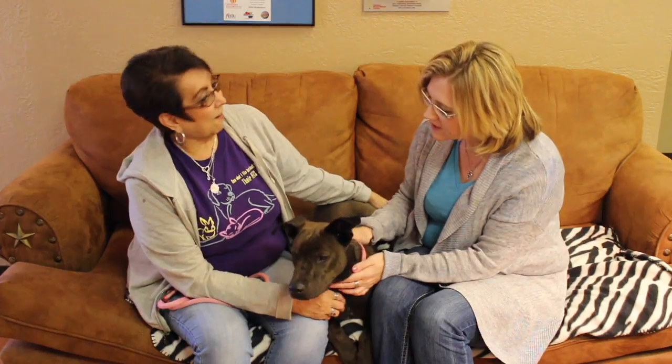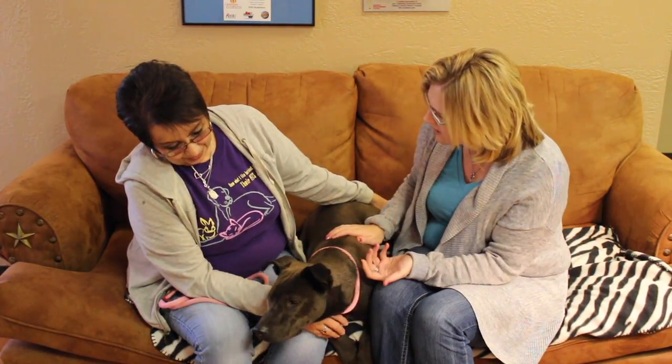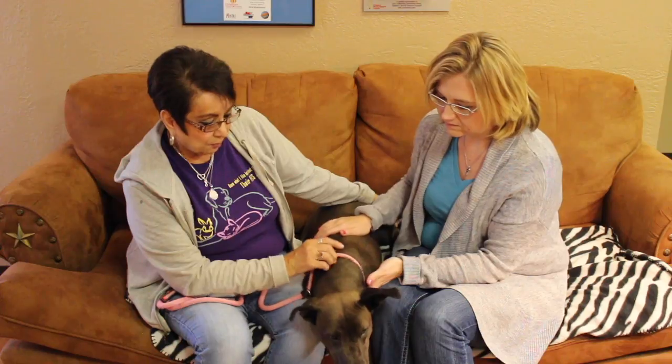He just seems so well made. He's awesome — awesome little dog. Is he good with other animals? Yes, he's good with other dogs. Probably depends on his size, but he's pretty easy going.